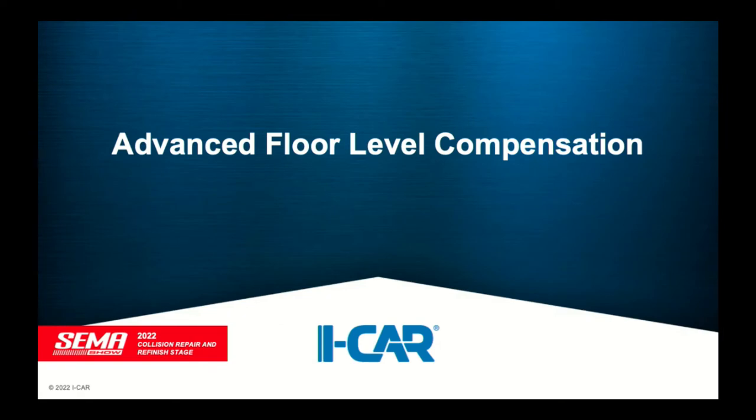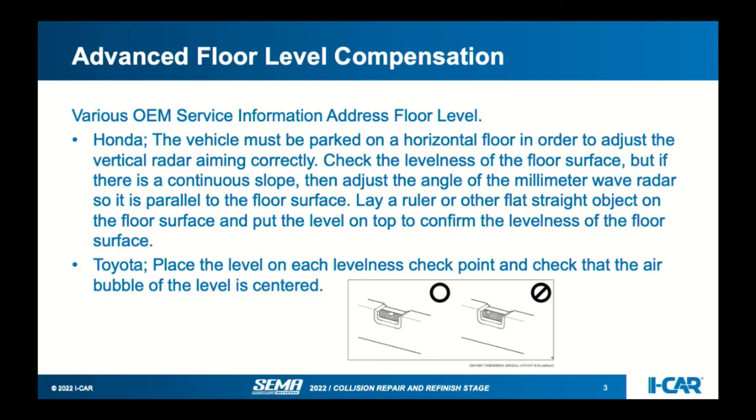We'll start out with advanced floor level compensation. Pretty much all the manufacturers call out that the floor needs to be under a certain situation as far as floor levelness. Honda calls out that when doing a radar calibration, the vehicle must be parked on a horizontal floor. They say checking levelness is critical, and if the floor is not level, you need to correct the height of the calibration target — which requires a lot of measurements, especially 3, 4, or 5 meters out in front of the car.